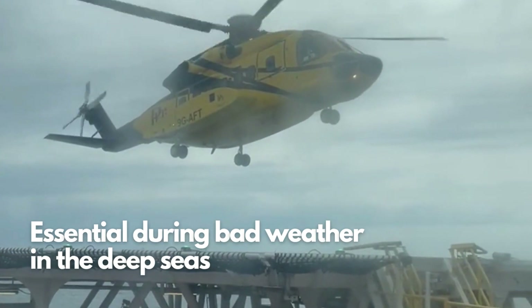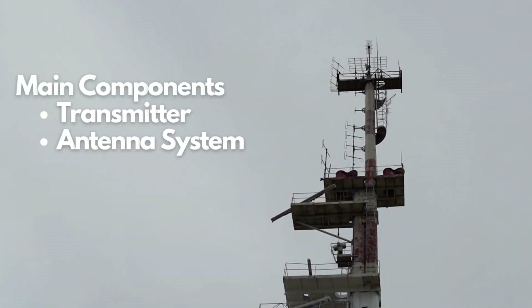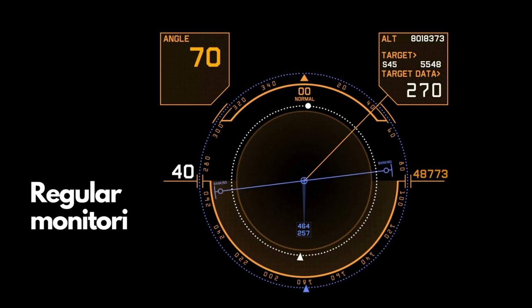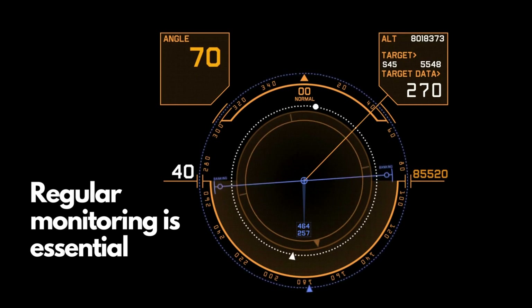The NDB system could be used to safely land. The main components include the transmitter, antenna system, and monitoring equipment. The transmitter generates the radio frequency signal, while the antenna system radiates the signal into space. To ensure the accuracy and reliability of the NDB system, regular monitoring is essential, accomplished through monitoring equipment that checks the integrity of the transmitted signal.